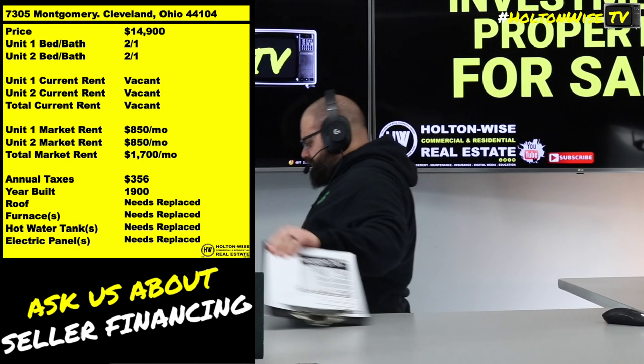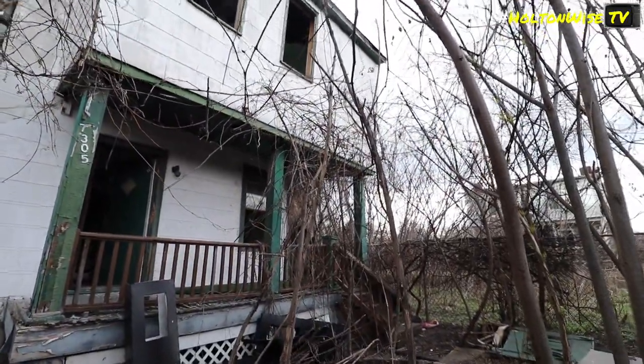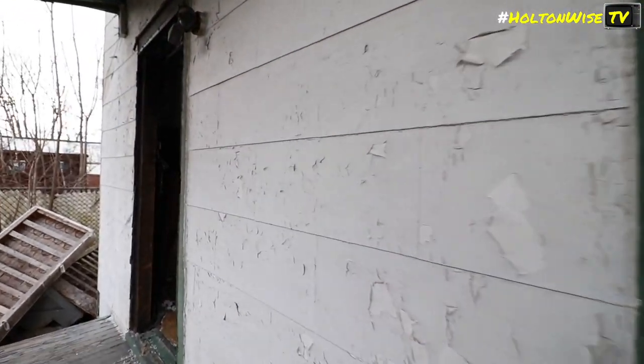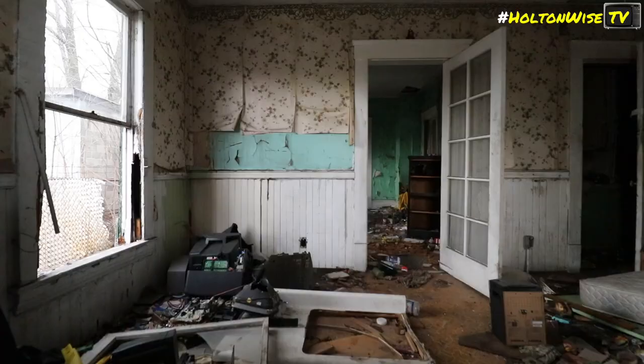$14,900. Where else in the world can you buy a two-unit apartment building for under $15,000? Cleveland, Ohio is literally one of the cheapest places in the United States of America that you could live. $14,900 — they don't have stuff cheaper than this.